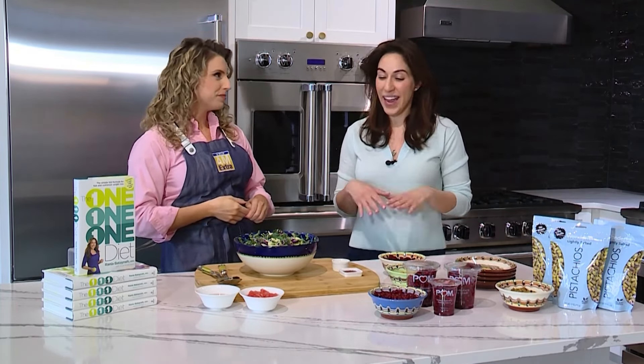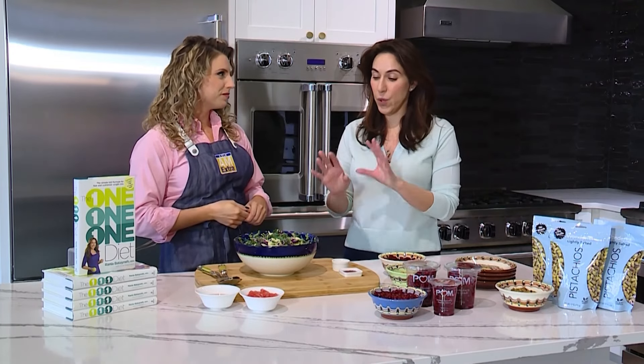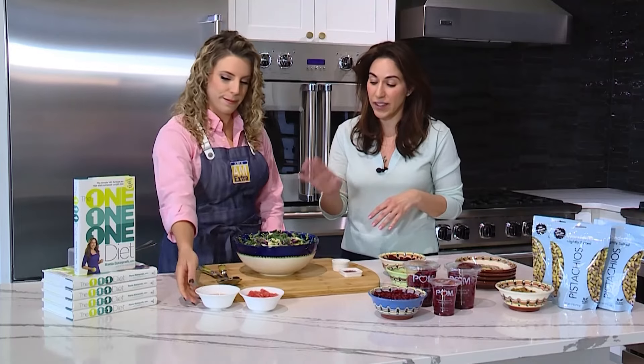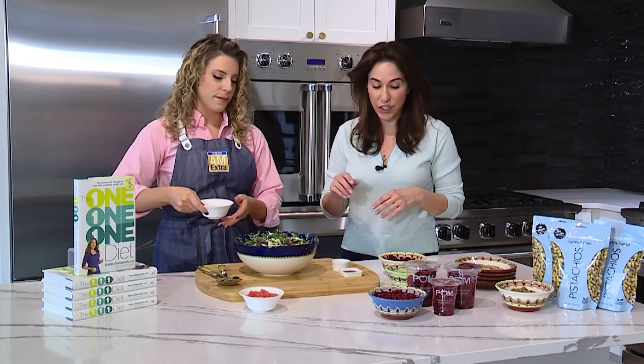February is Heart Health Month, and we're going to start with a simple mix of cruciferous vegetables, high in antioxidants, high in fiber. You've got kale, brussels, and cabbage here.